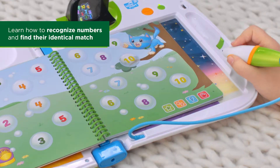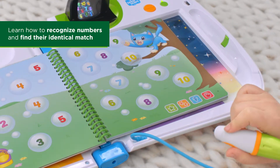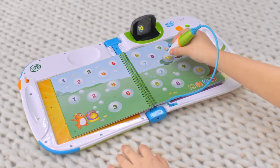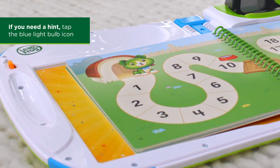Let's find matching number bubbles. Pop any number bubble — 10. Now find the other number 10. Let's do it again. If you need help, tap the blue light bulb.